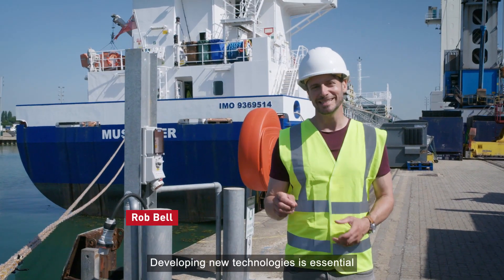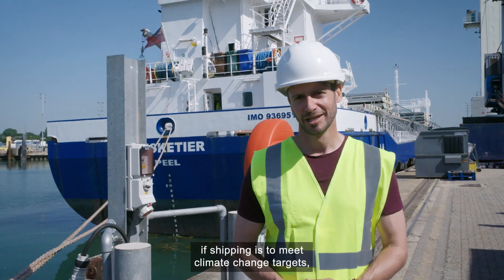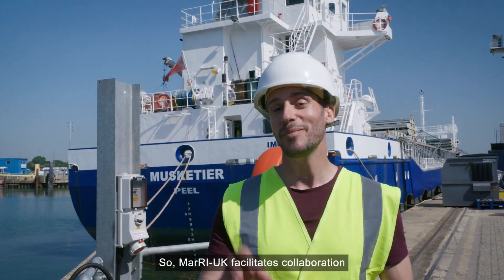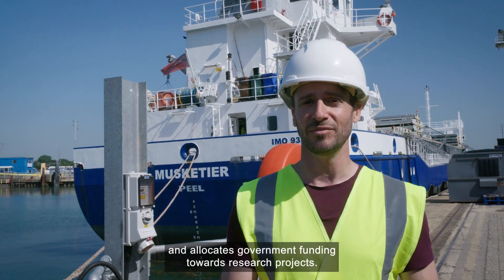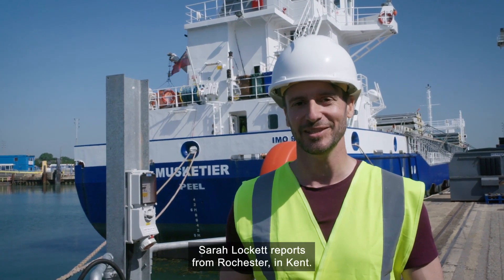Developing new technologies is essential if shipping is to meet climate change targets. But it's both difficult and expensive for individual companies to do it alone. So MARI-UK facilitates collaboration between academics and the private sector, and allocates government funding towards research projects. Sarah Lockett reports from Rochester in Kent.